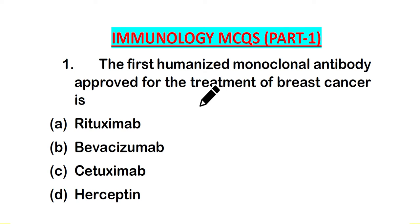Hello friends, welcome back to a new video on MCQs on immunology. This is part one of the series of videos on immunology, so let's start the question session.